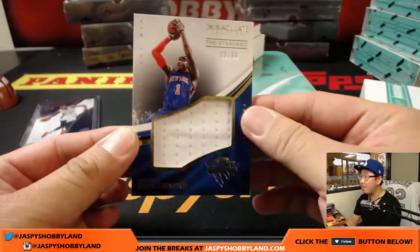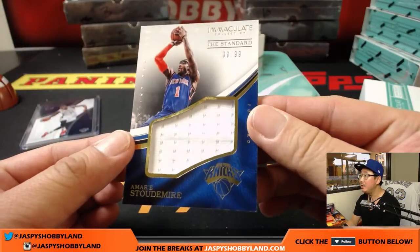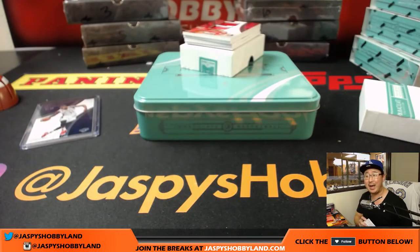We have nine out of 99, Amar'e Stoudemire — nice big relic there. Number nine going to Matt again.